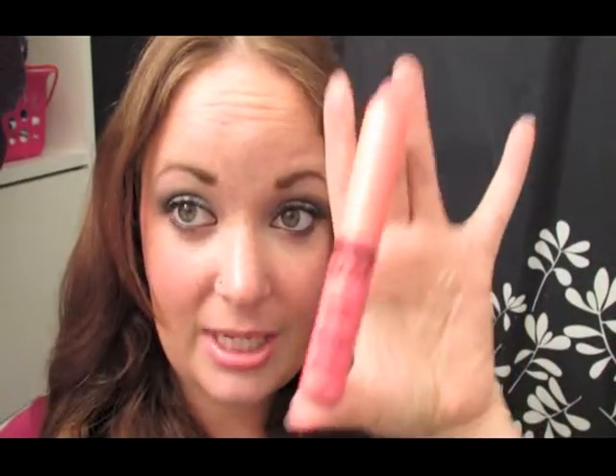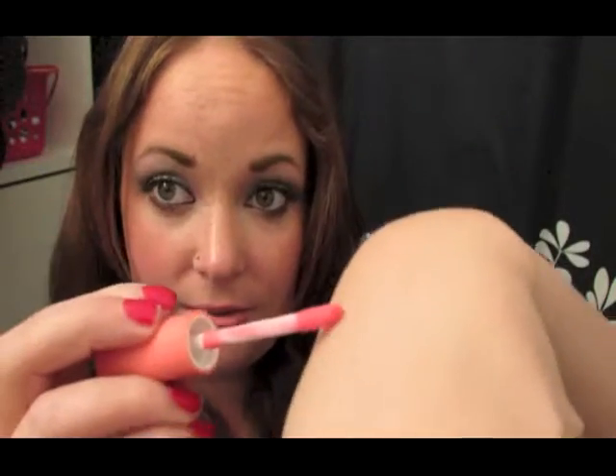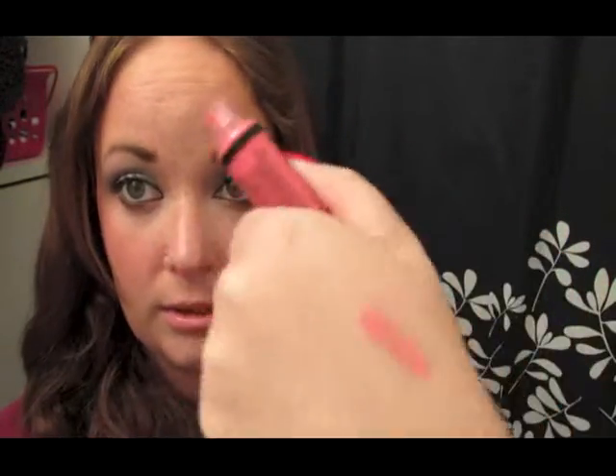Next would be my NYX Butter Gloss in Peaches and Cream. It's what I have on my lips right now, and I absolutely love this color. It's just a really nice, peachy color. I'll kind of do a swatch for you. I absolutely love this color.